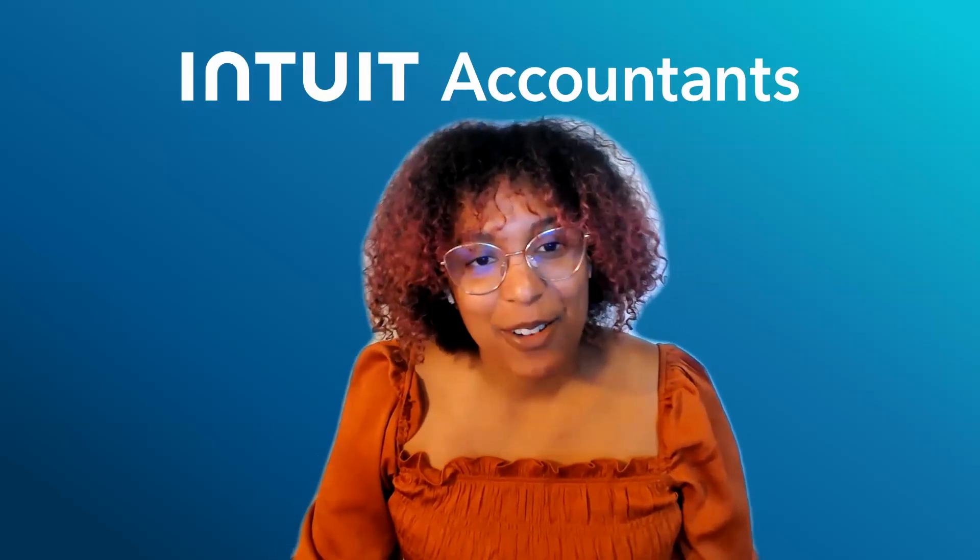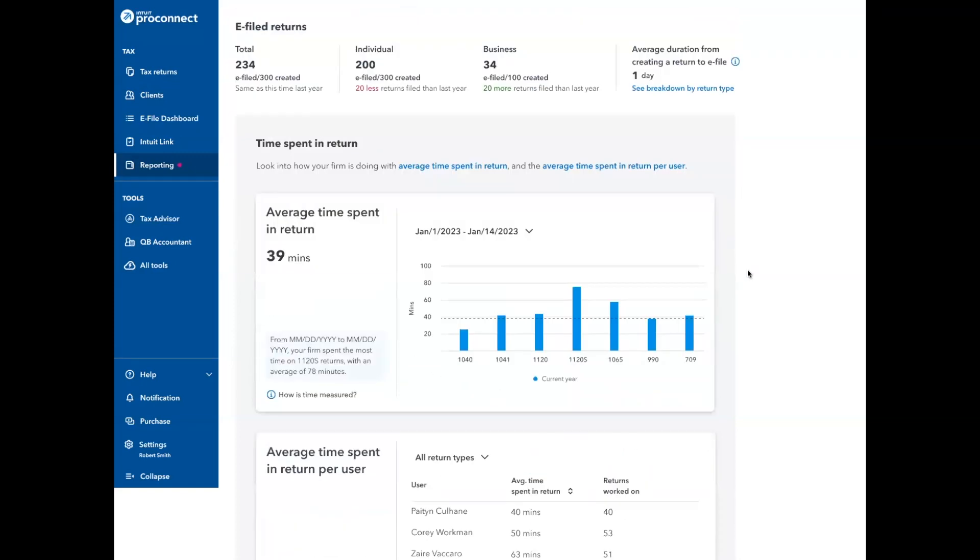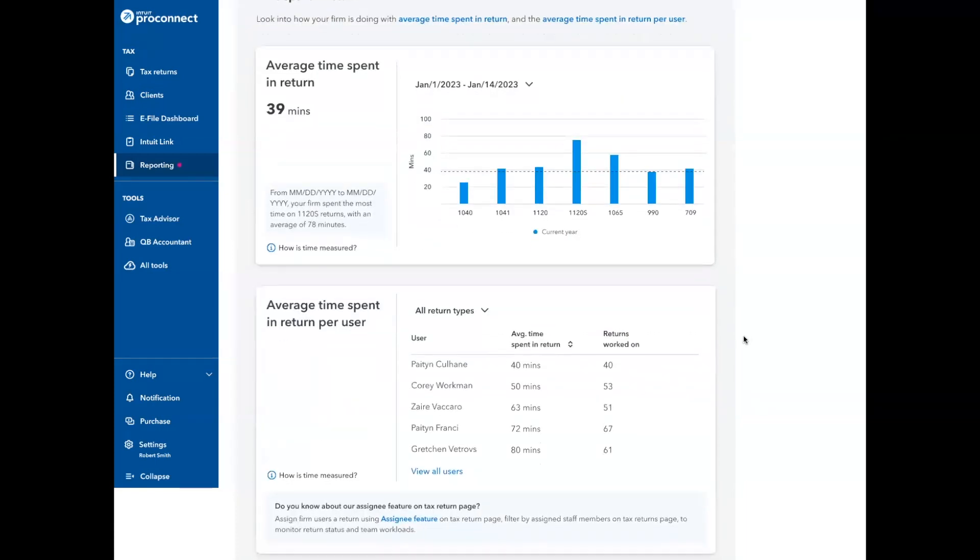The next feature I'd like to share with you is called the Firm Performance Dashboard. The Firm Performance Dashboard gives you an overview of how your firm performed this year. It'll show you e-filed returns as a total, as well as your individual and business e-filed returns, and how you did compared to last year. In addition, we also show you on average how long it takes you to e-file returns, broken down by return type, the average time, as well as by user. This way, you can better identify who should take care of what type of returns and accelerate the time period it takes you to get your returns out.